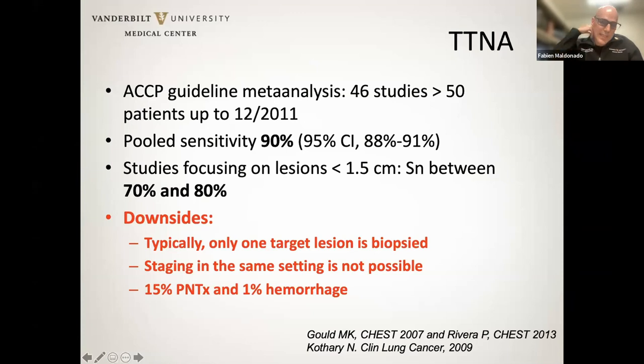TTNA remains, I think, by far the gold standard in terms of nodule biopsies, and probably for good reasons — we have a pooled sensitivity reported above 90%. This is from a now fairly dated systematic review and meta-analysis from the ACCP guidelines published in 2013, covering 46 studies with more than 50 patients each. A great pooled sensitivity with a relatively narrow confidence interval given the size of the study. But focusing on smaller lesions, the yield may not be quite as good, estimated between 70% and 80%.